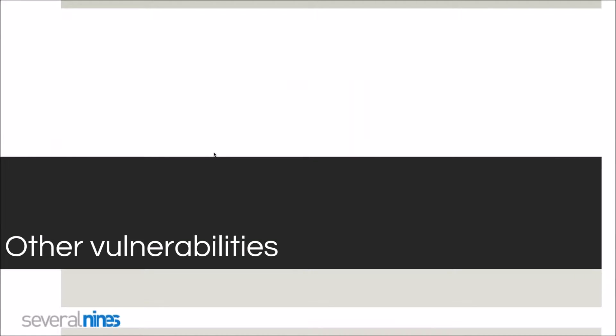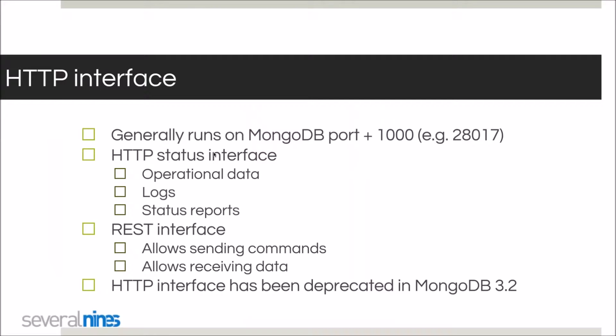What are other vulnerabilities in MongoDB? The web interface, generally enabled on any MongoDB instance prior to version 3.2, runs on the MongoDB port plus 1000. It exposes operational data — which collections and databases are available, log files are directly accessible, and users' login information. The REST interface even allows sending and receiving data, which is why MongoDB deprecated it in 3.2 as a serious security threat.